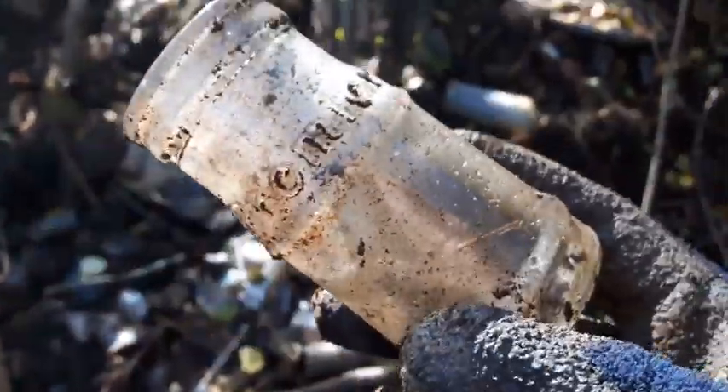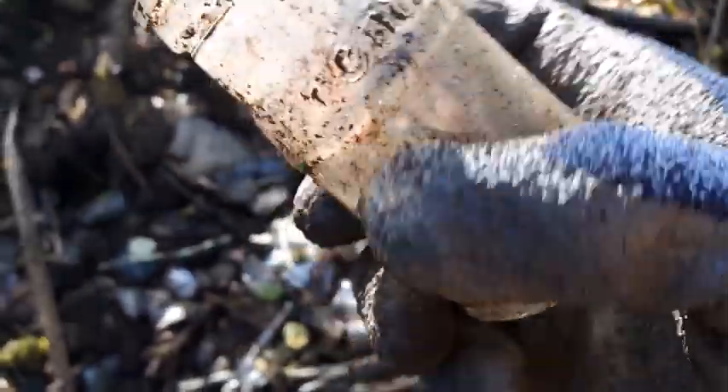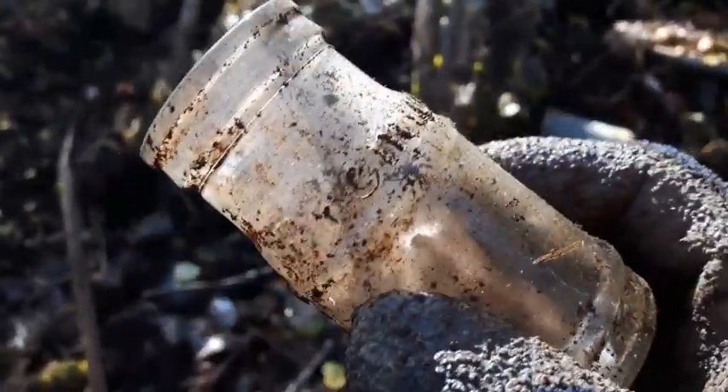Another quick find, folks — this one here is some sort of food jar, I'd say. It says 'Premier' up across there and it's got an O in a square on the bottom. I'll hang on to that and clean it up and see if I can find any info on it.